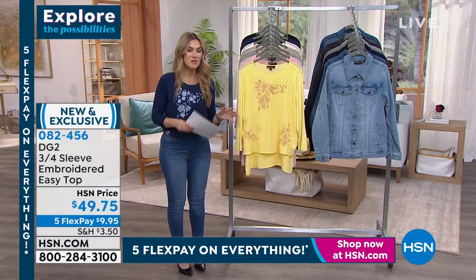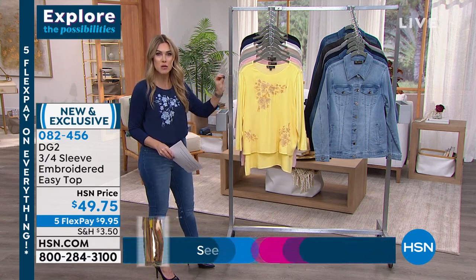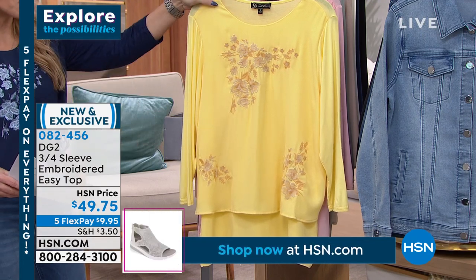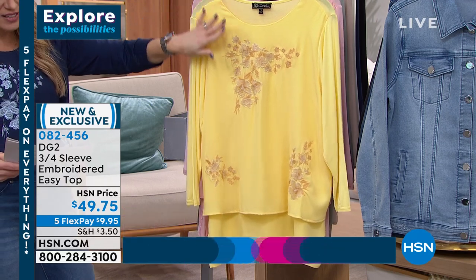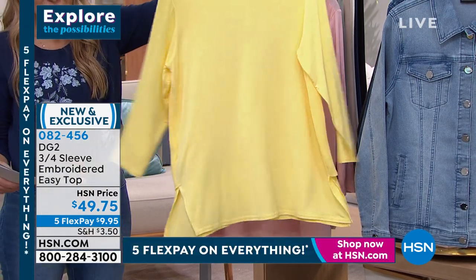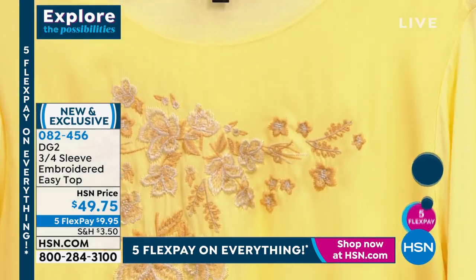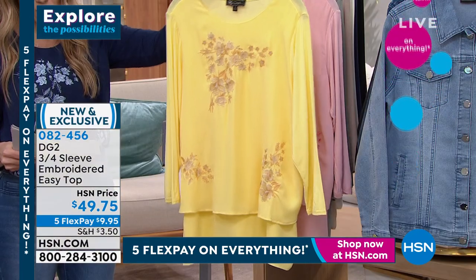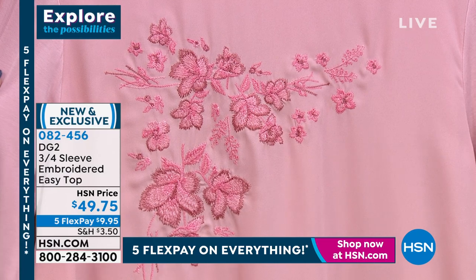We're going to move on to an icon in the DG2 line — it's called the Easy Top, and we've had many iterations of it. This is one of the newest, and it's a jaw-dropper when you talk about the intricate, bright detail on the front, really bringing that sunshine and effervescence of springtime. Here are your colorways: yellow first, with a semi-sheer Georgette front with floral embroidery, already layered for you in front. The back is stretch soft jersey knit — double-layered, three-quarter sleeves, perfect neckline, 27 and a half inches center back length, extra small through 3X, machine washable. This is the perfect blush to go back with your blush Today's Special jean.